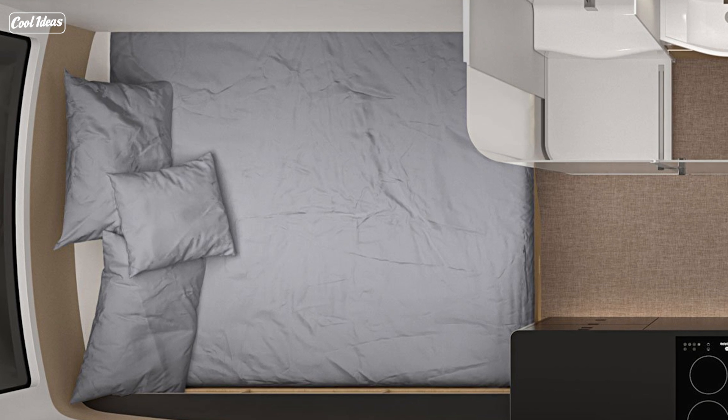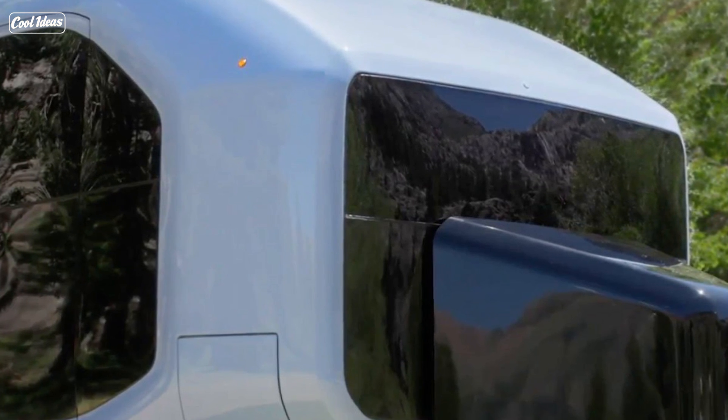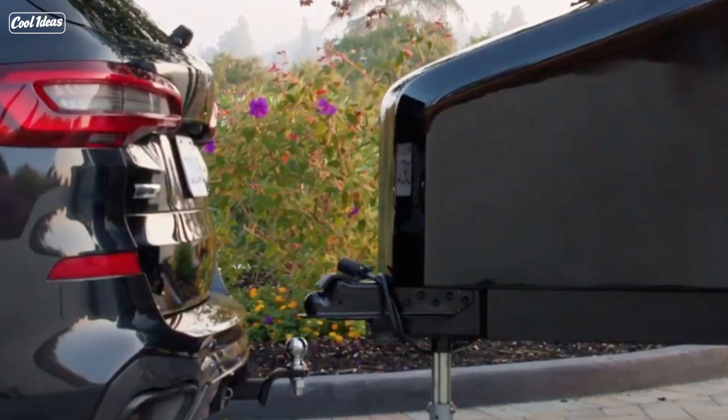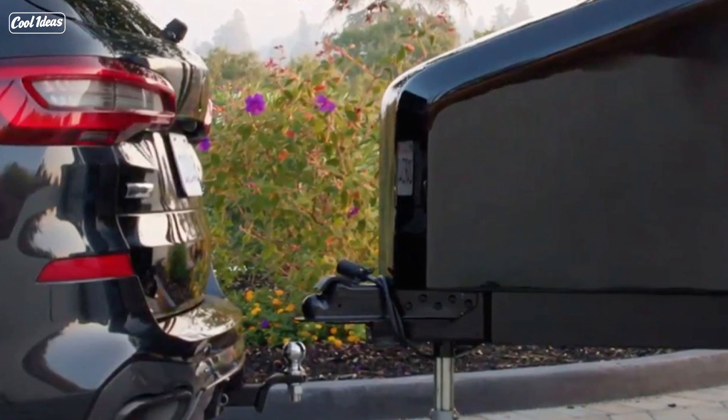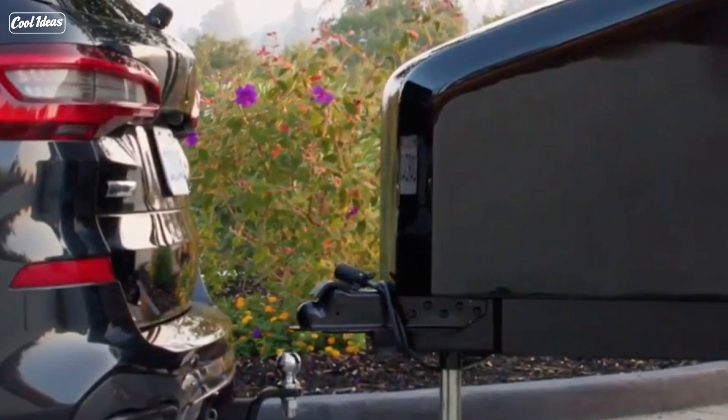First off, this thing is aerodynamic. It's like the sports car of travel trailers — so curvy and flowy that it's 300% more aerodynamic than those clunky rectangles on wheels we're used to. Who knew that your camping trip could also be a lesson in physics?